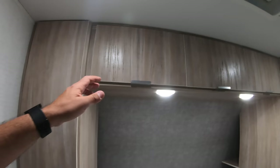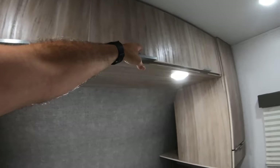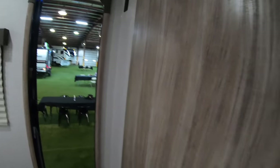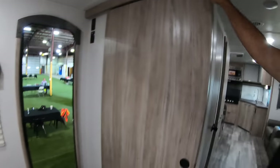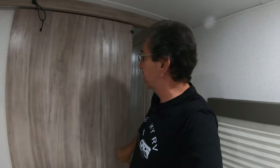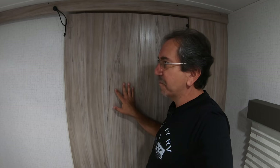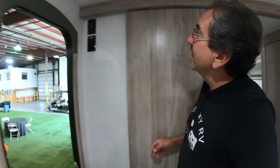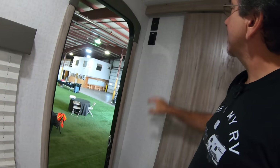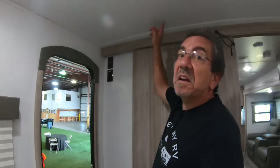Up here we also have overhead storage divided in three sections — more storage. We have a pocket door here, and there was a pocket door in one of the micro mini slides too that I forgot to show. So if your children are playing in the other room, you have your privacy in here. There's a cable outlet and an outlet for your TV — I guess it could go on a bracket here or you could hang it off the roof.